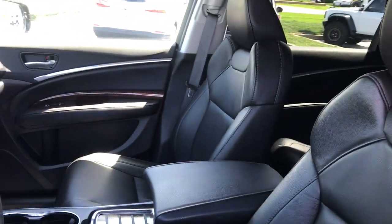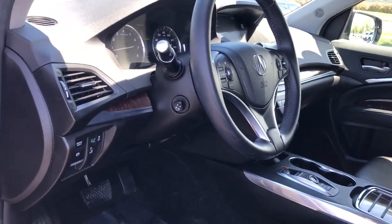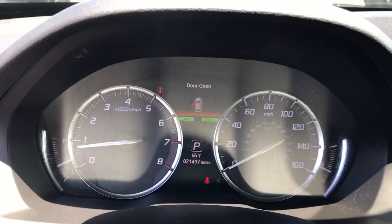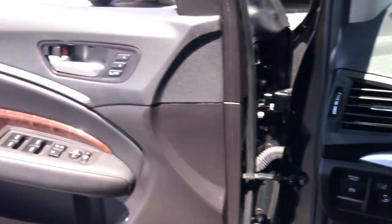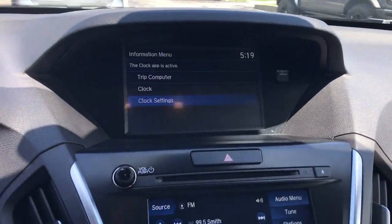These are just some of the great options this vehicle comes with: pre-collision system, intelligent auto on-off high beams, lane departure warning, all-wheel drive, keyless entry, sunroof and moonroof, power lift gate, lane keeping assist, wood grain interior trim, and adaptive cruise control.